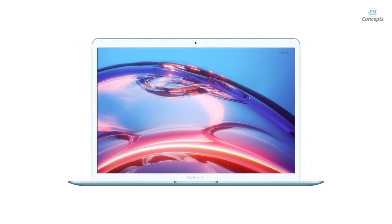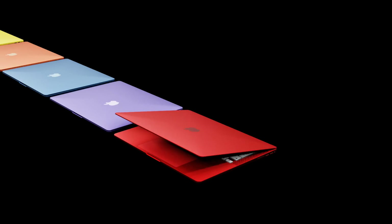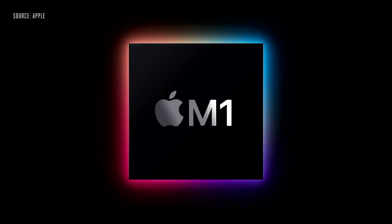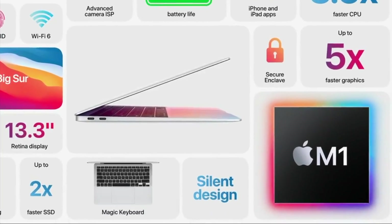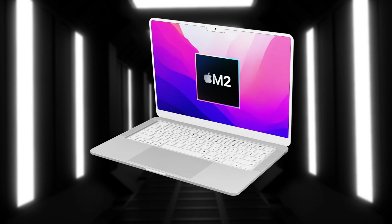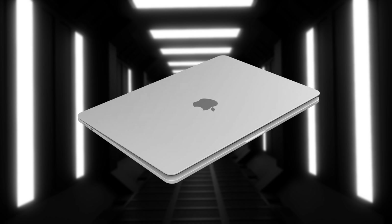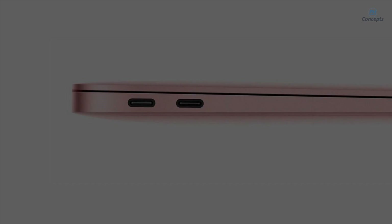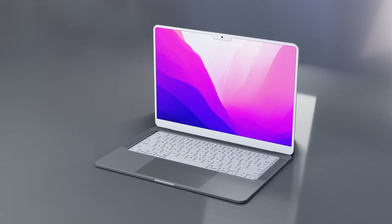Let's start with the current MacBook Air. It's been over a year since we had an update — the biggest change in that last model was the new Apple Silicon M1 chipset and the removal of the cooling fan. But in 2022, even bigger changes are expected, and a new report has just dropped with more details on the design of the new MacBook Air.